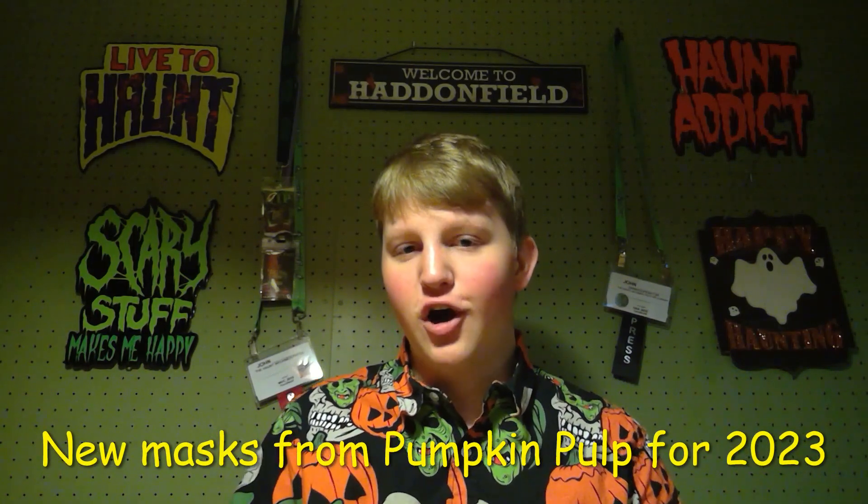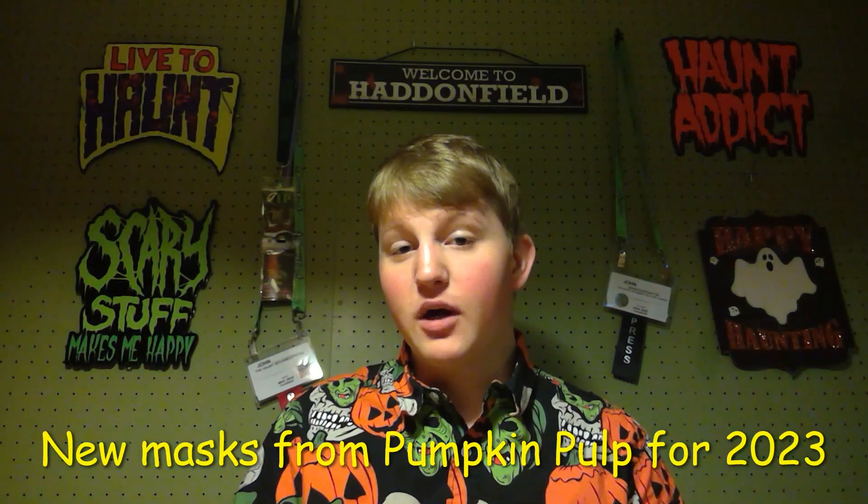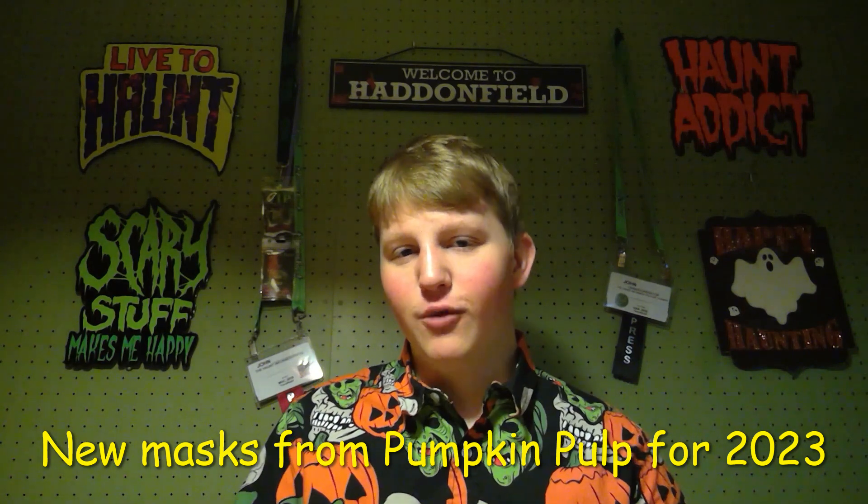Hello Haunt Informers, I'm John from the Haunt Informer, and today I'm going to talk about new masks from Pumpkin Pulp for 2023.